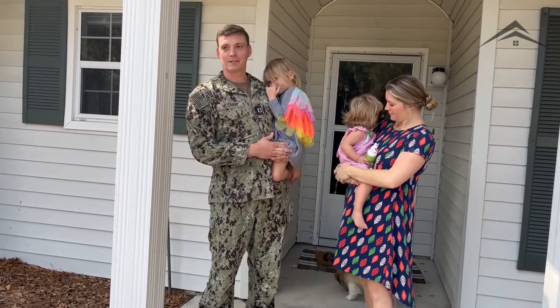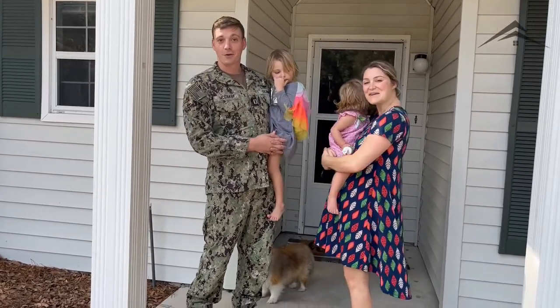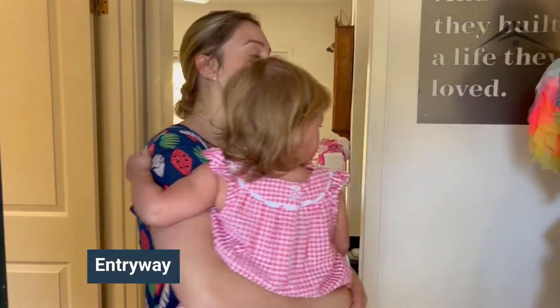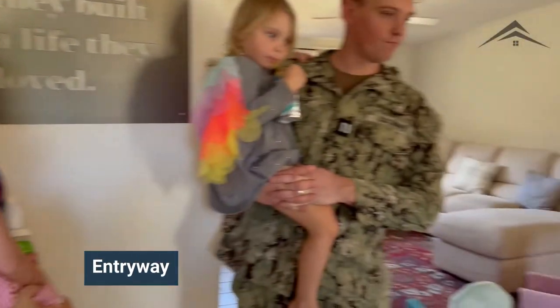This is senior enlisted to junior officer housing, and we've really enjoyed our time here. It's very convenient to get to work, which is fantastic. We're just going to invite you in and take a little tour of our home. This is our entryway — it leads directly into a laundry room we use as an office bonus room, and then we have the kitchen.